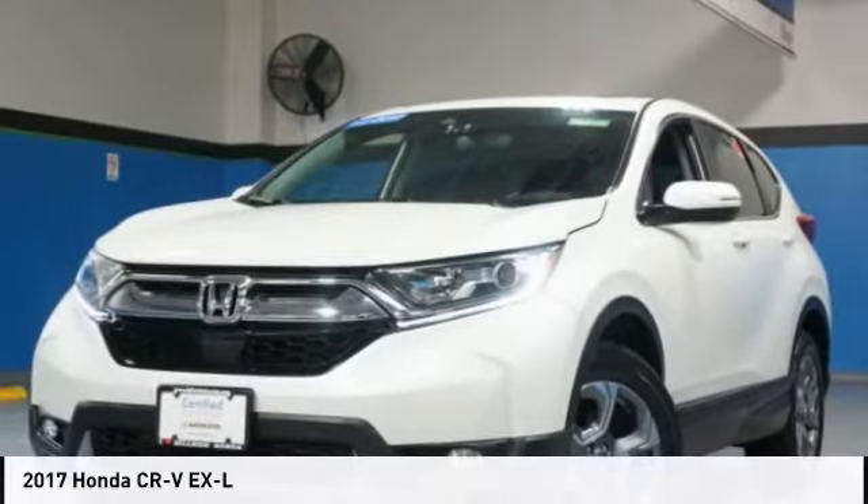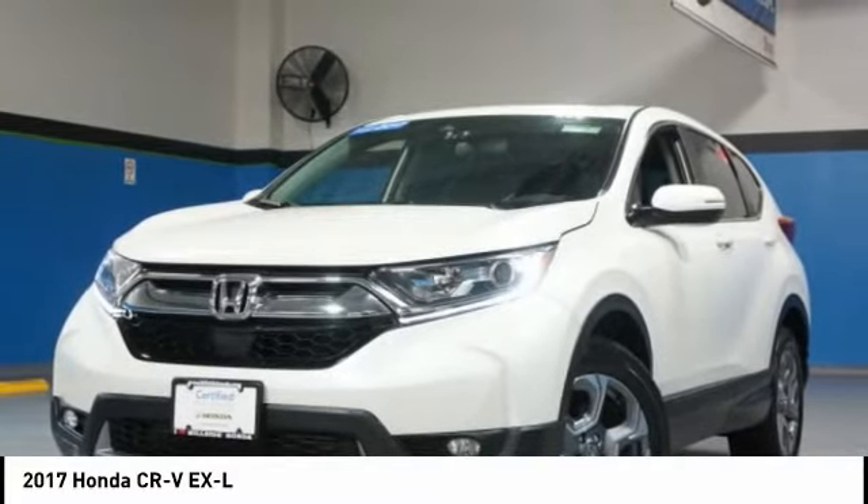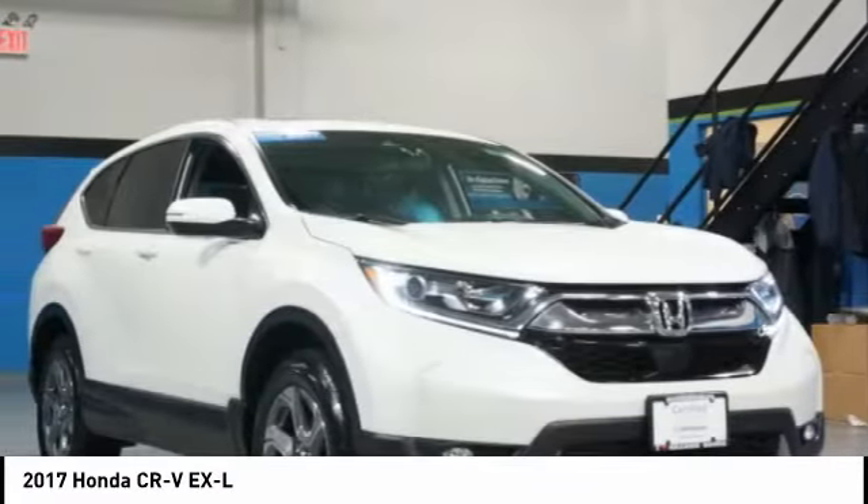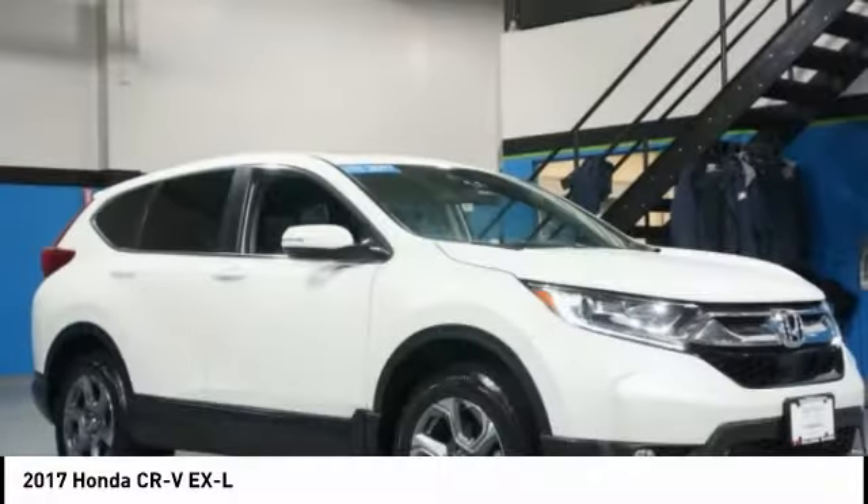Test drive the 2017 CR-V. CR-V, a top recommended vehicle because of its car-like driving manners, good value, cool technology, and comfy interior.